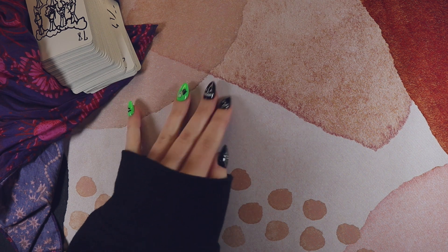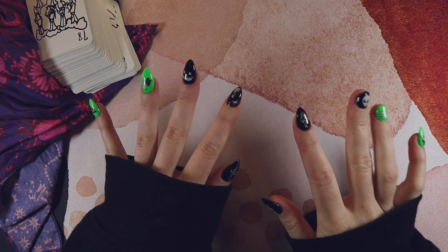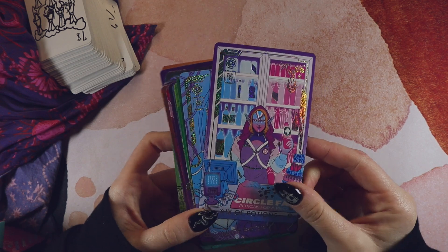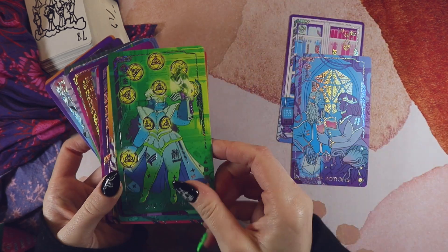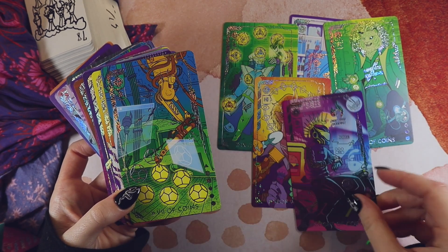That was the first half of the tag — on to the second half. The prompt is modern versus vintage. This is the Eldritch Overload — she's so sparkly. It's technically more futuristic than strictly modern, but I guess it counts. It's so extra and I love it.